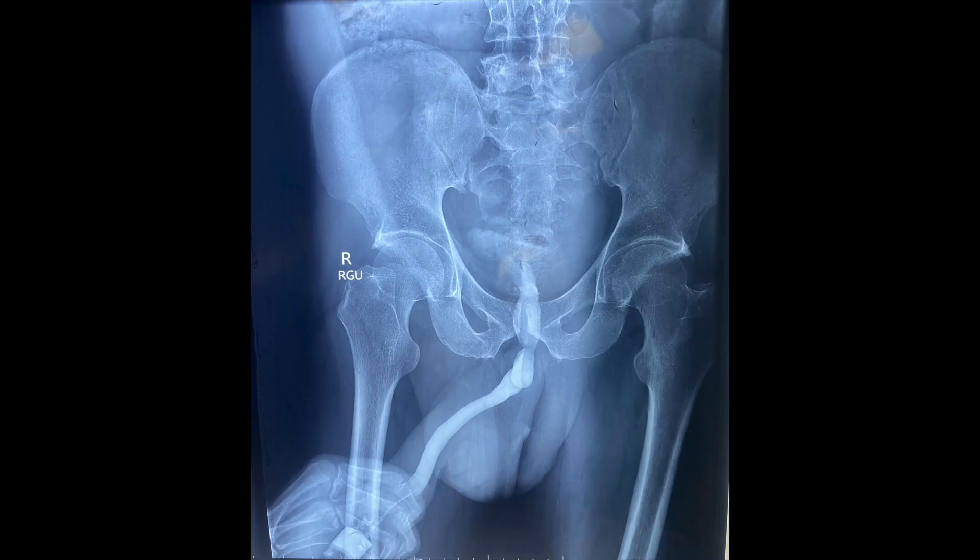This is the retrograde urethrogram of the patient, where you can see somewhere around 16 cm from the meatus a slight narrowing of the bulbar urethra corresponding to the mid part of the bulbar urethra. Since the picture is in the AP view, the narrowed area is not clearly seen. However, if an oblique view had been taken, the stricture location could have been better visualized. Of course, since the calibration has shown obstruction, the patient is taken up for examination under anesthesia.